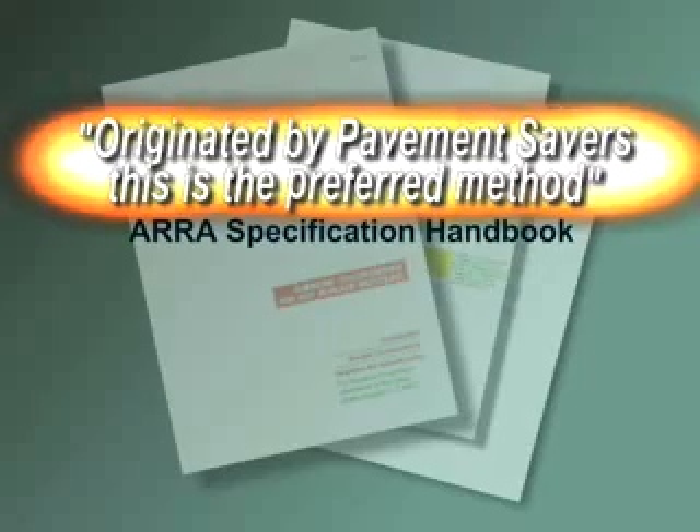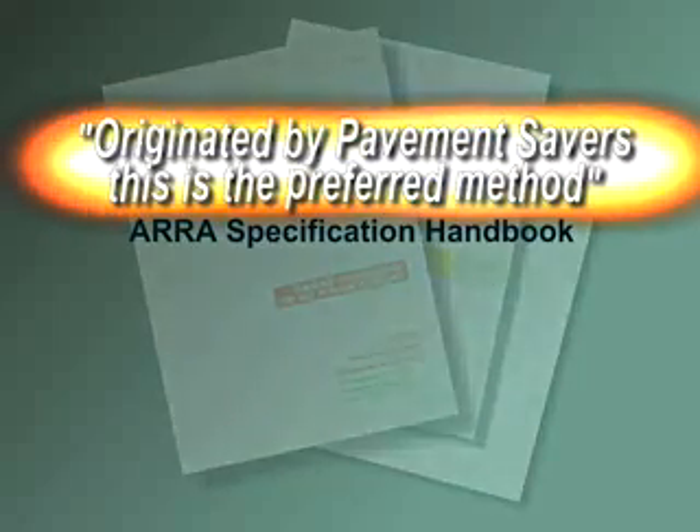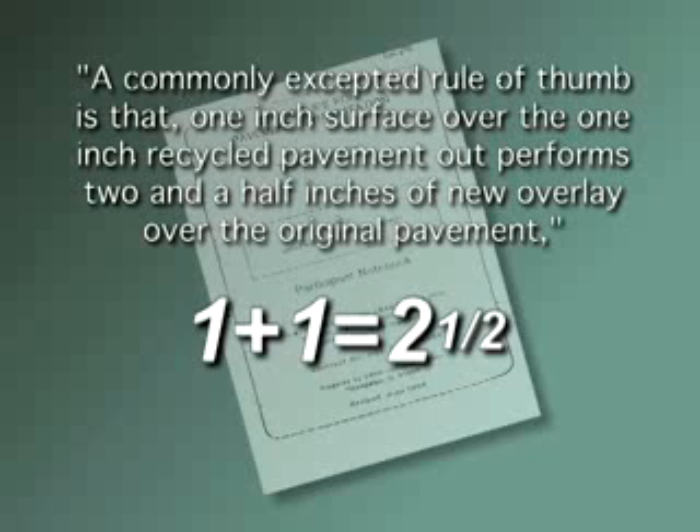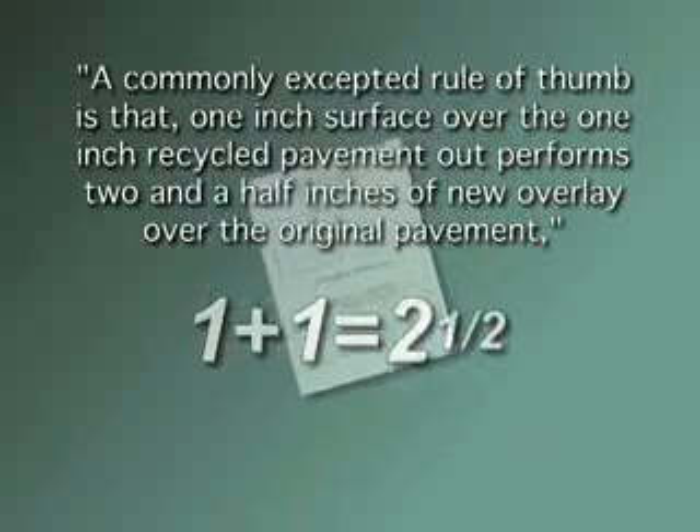We have streets that are more than 18 years old that we would be very proud and happy to show you. What does the Federal Highway Department have to say? A commonly accepted rule of thumb is that one inch of surface over one inch of recycled pavement outperforms two-and-a-half inches of new overlay over the original pavement. What this means to you is that with the Roadmaster, we are able to deliver identical quality road surfaces from two-and-a-half inches down to one inch for half the cost.